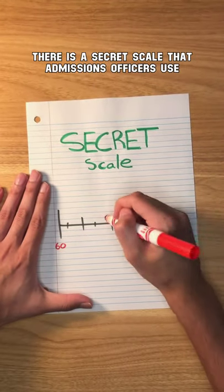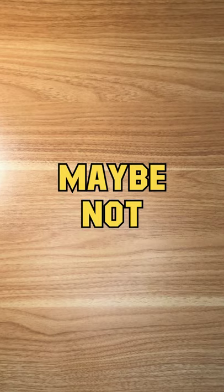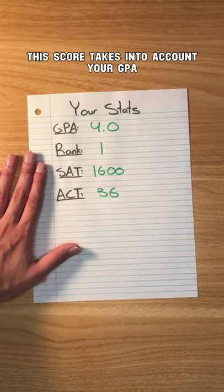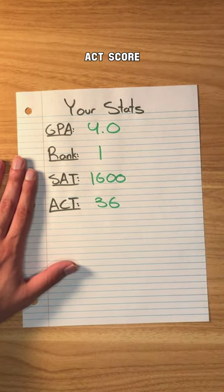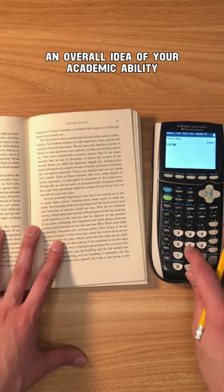There is a secret scale that admissions officers use to score your application. You might have heard of it, maybe not. It's called the Academic Index. This score takes into account your GPA, class rank, SAT score, and ACT score, and it gives admissions officers an overall idea of your academic ability.